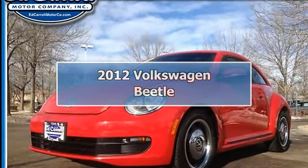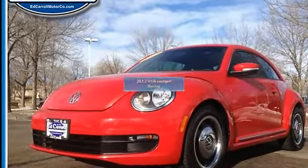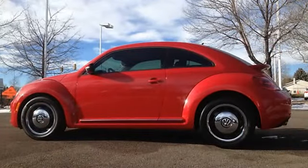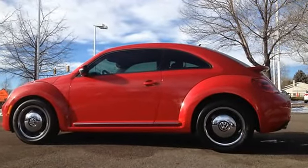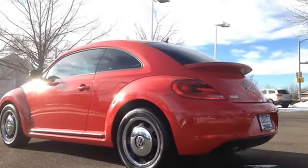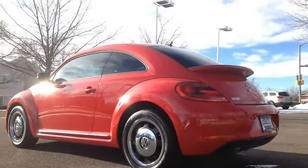2012 Volkswagen Beetle 2DR car. This vehicle features the following equipment: automatic, 5-cylinder engine 2.5L 151, 17-inch turbine alloy wheels, 215/55R17 all-season tires.